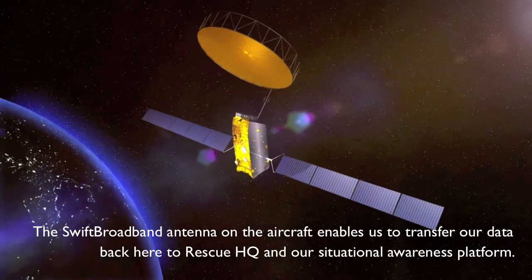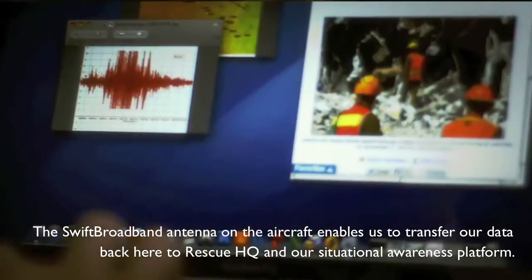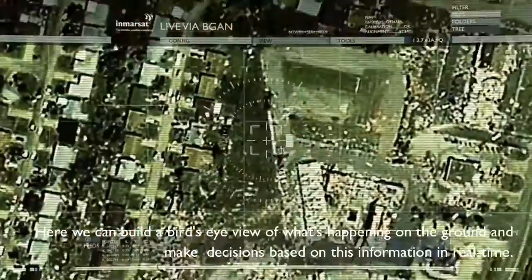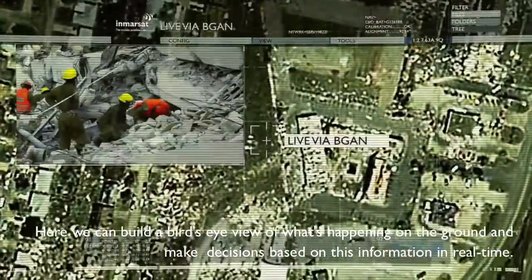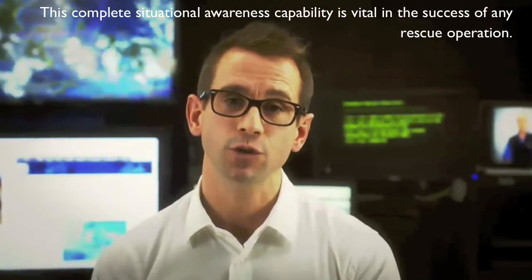The SWIFT broadband antenna on the aircraft enables us to transfer data back here to Rescue HQ and our situation awareness platform. Here we can build a bird's eye view of what's happening on the ground and make decisions based on this information in real time. This complete situational awareness capability is vital in the success of any rescue operation.